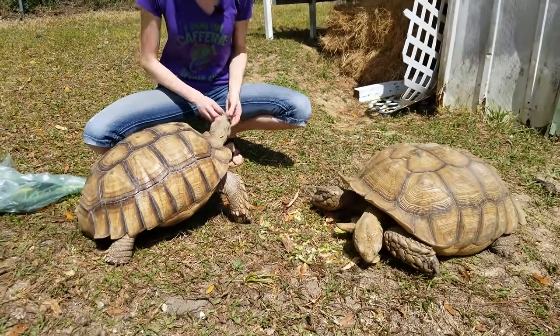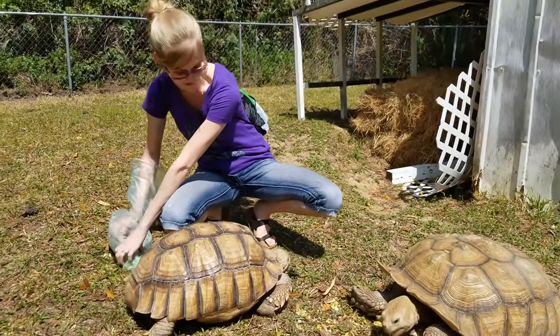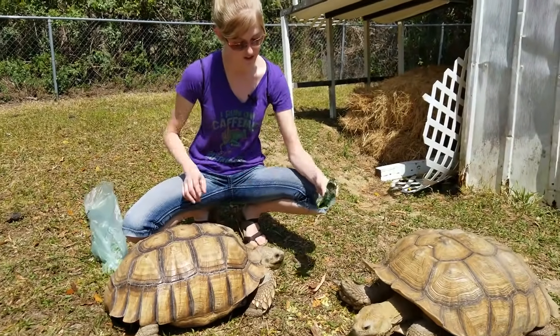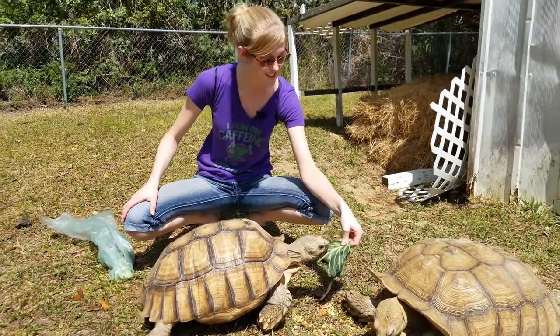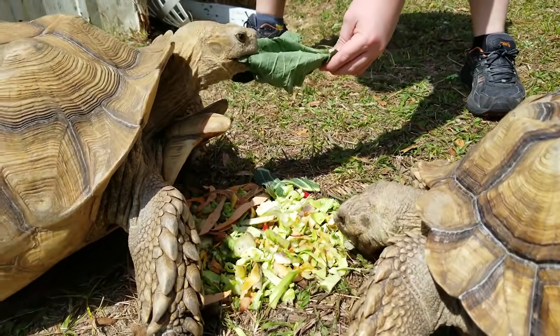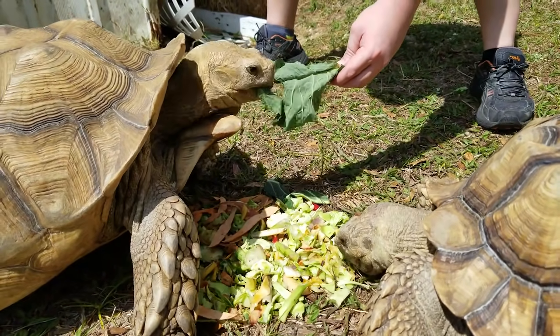You can feed them Timothy hay as well, which is what they eat in the wild — a bunch of hay products. Fruit should be kept to a minimum because of its high sugar levels, but collard greens are excellent for sulcata tortoises. The two leafy greens to avoid would be spinach and kale.